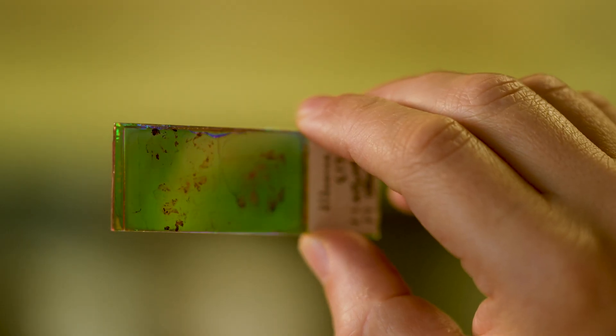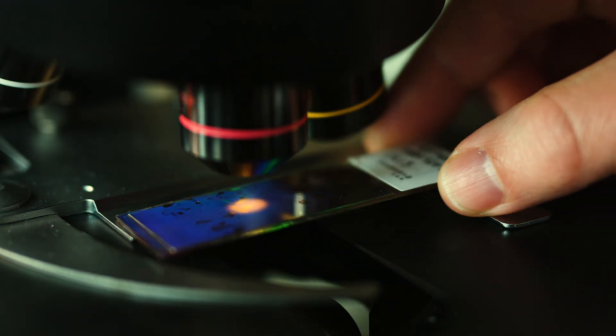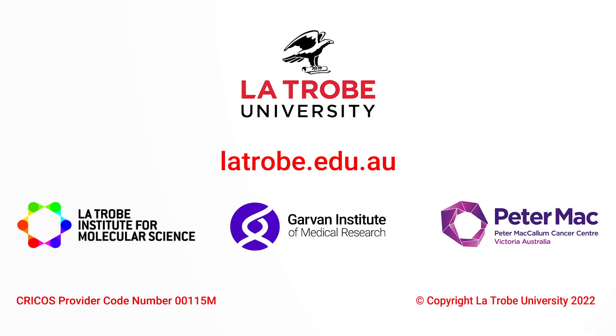And because it can be used with any microscope, the possibilities are endless. So, let's see.